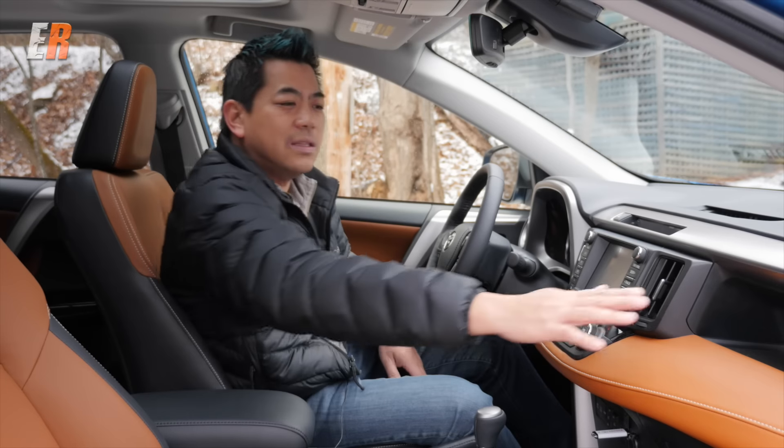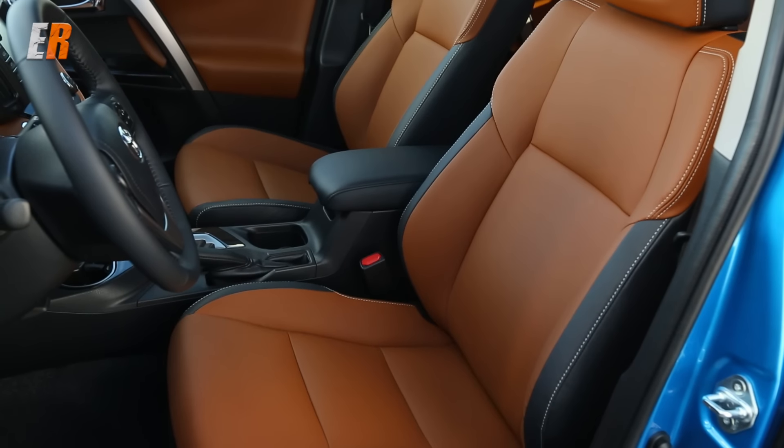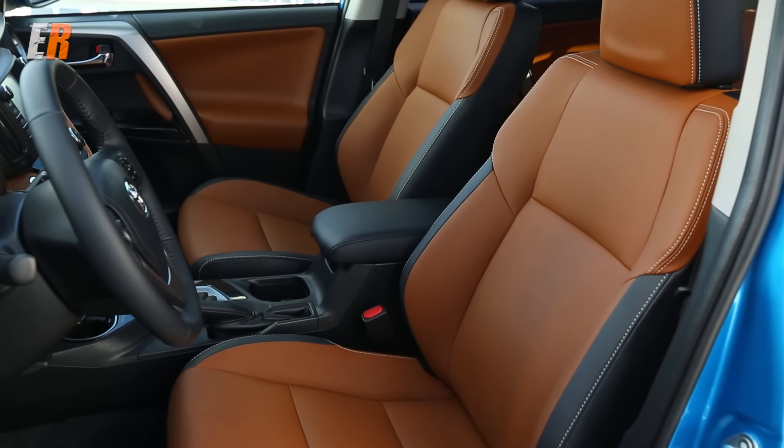You have heated seats and a nice ledge. I really like ledges and shelves — it's a great place to put your phone, sunglasses, or things like that.